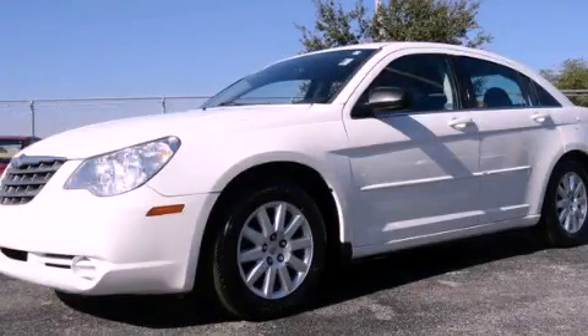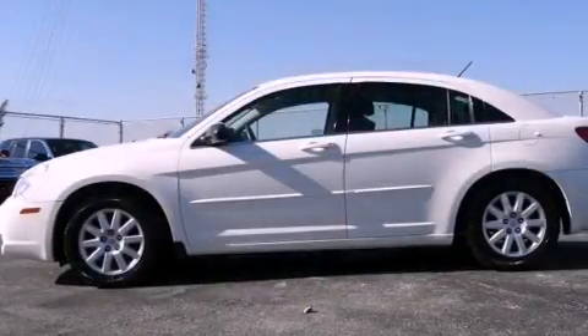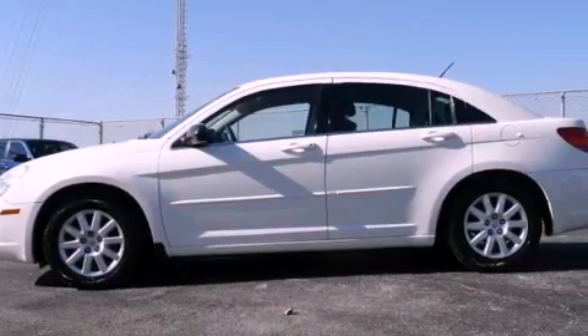This is a 2009 Chrysler Sebring. It features a four-cylinder engine and an automatic transmission.